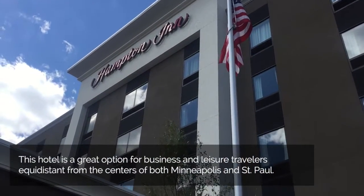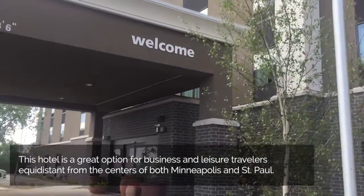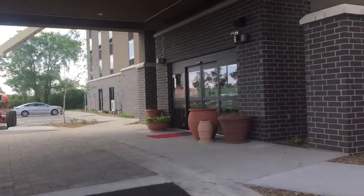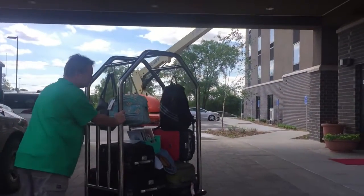Here we are at the brand new Hampton Inn in Roseville, Minnesota. This property is maybe two weeks old — they're still washing the outside windows, there's fresh plantings, all brand new. We're excited and we're moving in for several days.